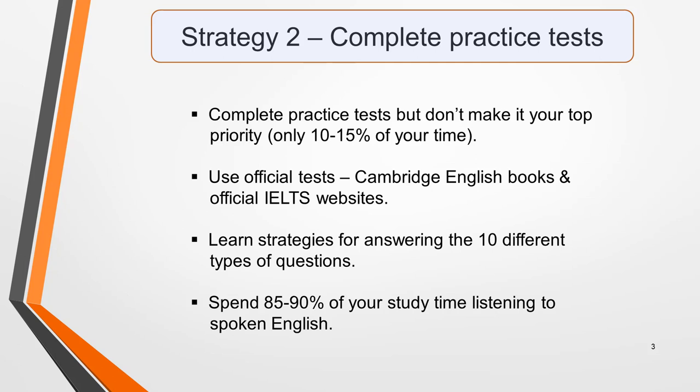For lessons on how to answer the 10 different types of questions in the listening test, including practice activities, follow the links in the notes below this video.